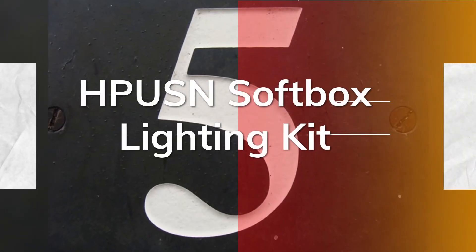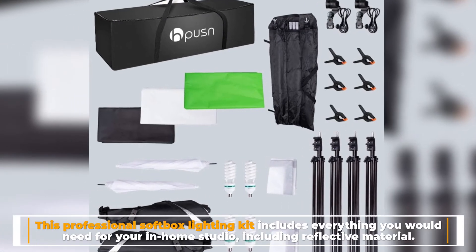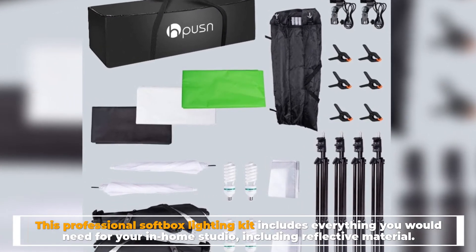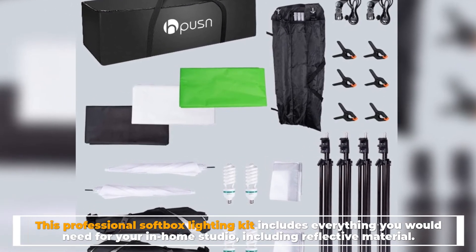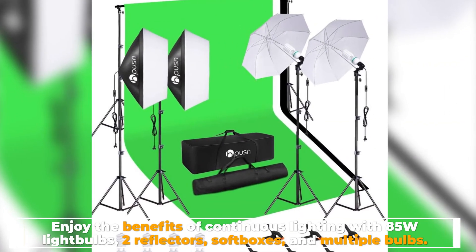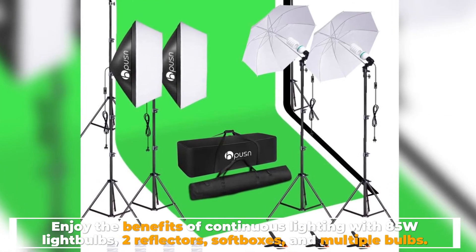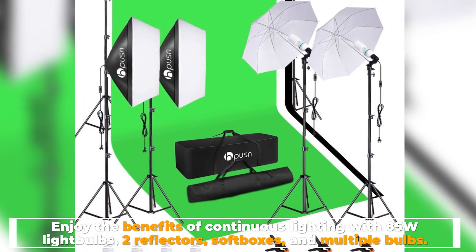Number five: the Pussin softbox lighting kit. This professional softbox lighting kit includes everything you would need for your in-home studio, including reflective material. Enjoy the benefits of continuous lighting with 85W light bulbs, two reflectors, softboxes, and multiple bulbs.